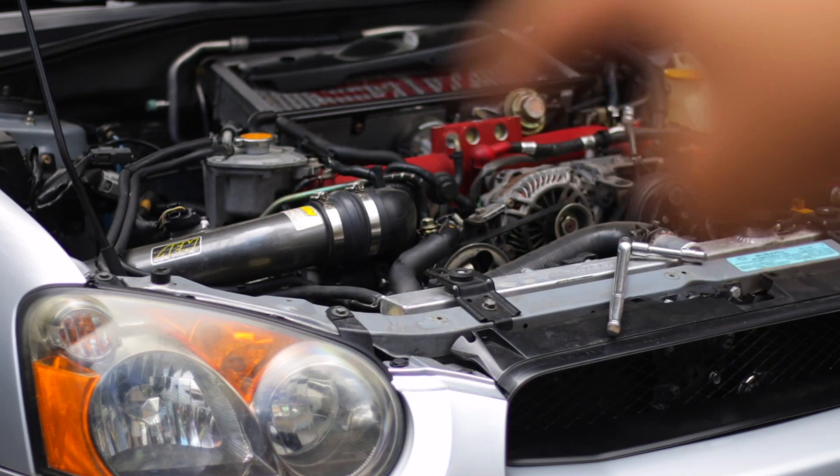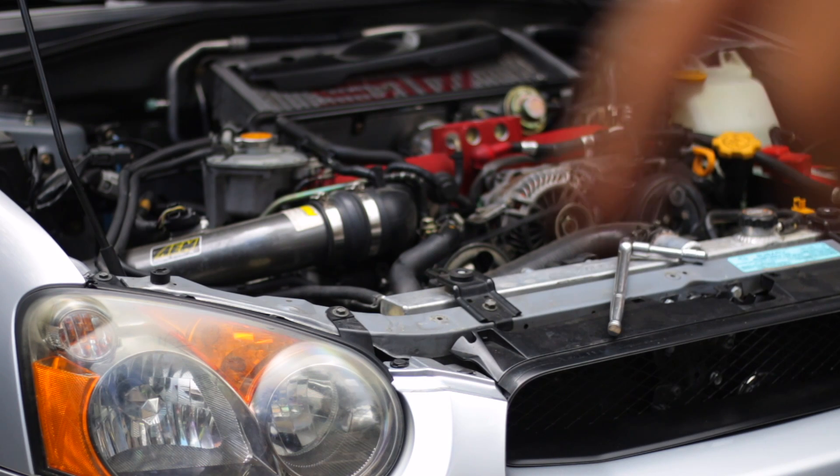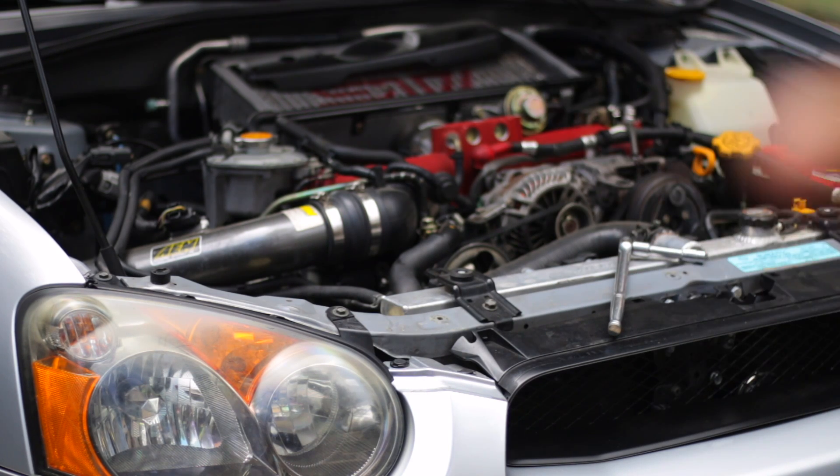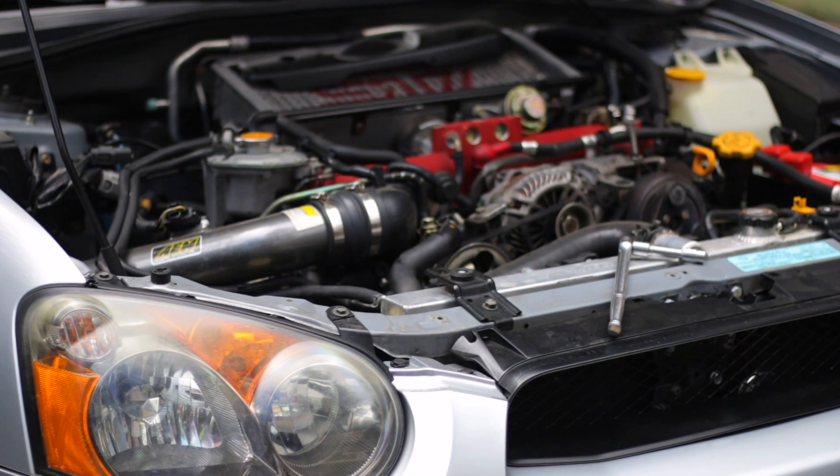I'm going to go ahead and start the car up now. The little reservoir that's down here should start bubbling because I took the inlet off, but if this works it should no longer give me any noises from the power steering. Let's cross our fingers.